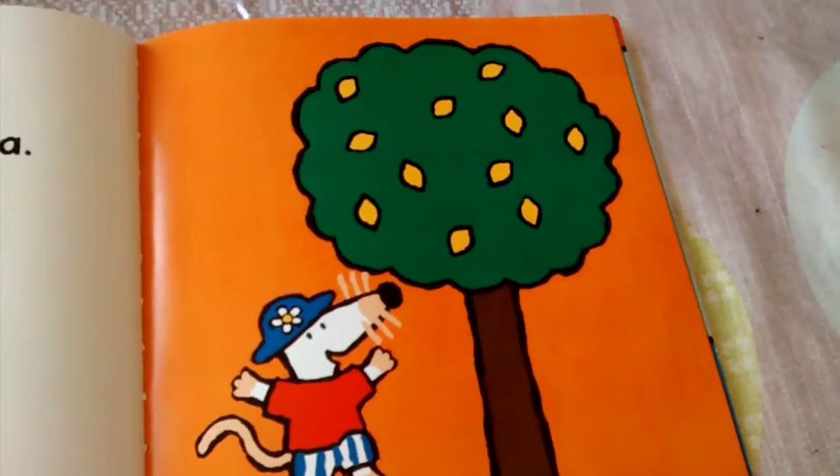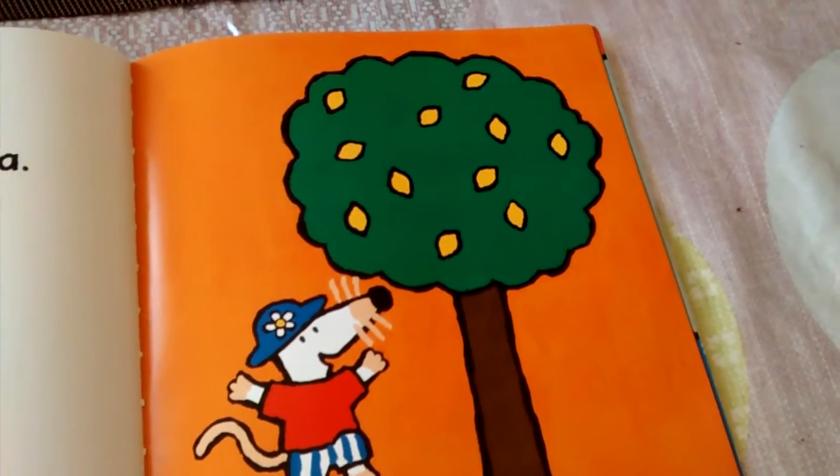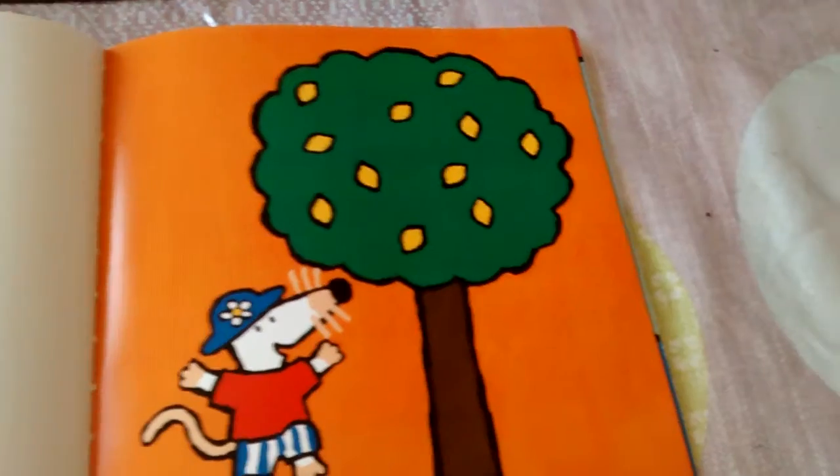Let me count: 1, 2, 3, 4, 5, 6, 7, 8, 9, 10, 11. That is a lot of lemons.